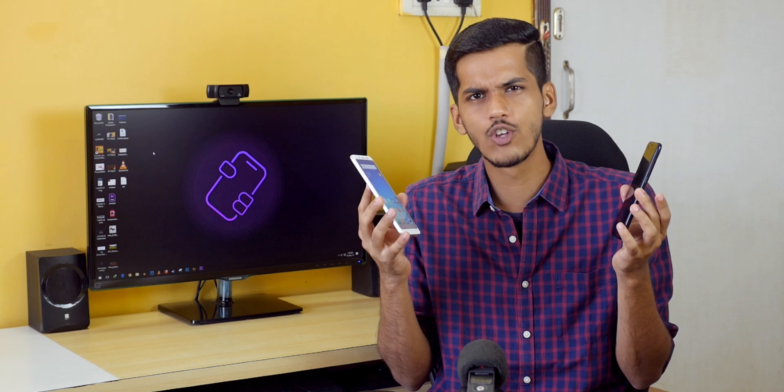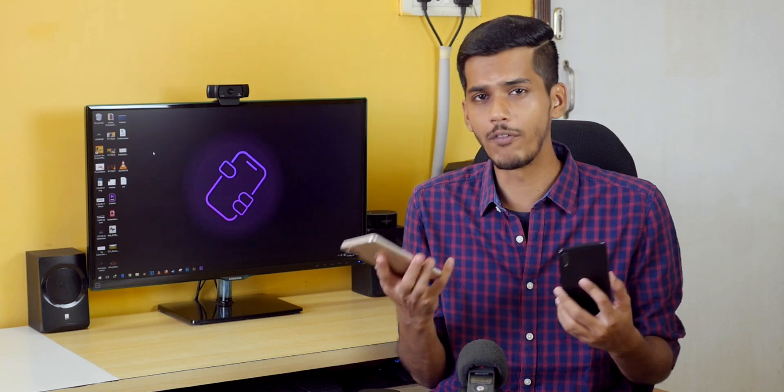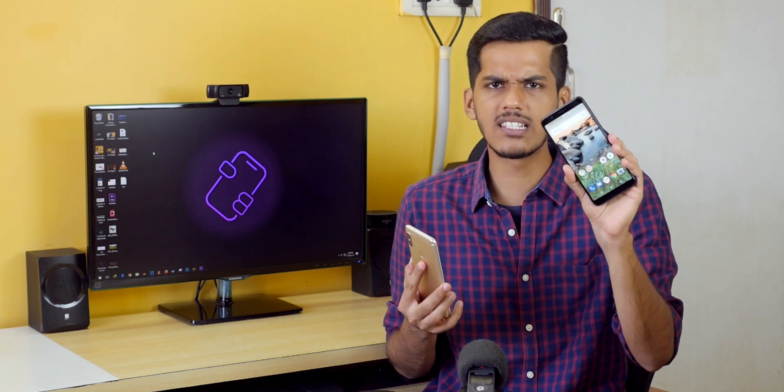Now let's talk about displays. Both devices have an 18:9 Full HD+ 1080p display with good viewing angles and outdoor visibility. If you are a manufacturer planning to launch a device under 15,000 rupees, these are ideal displays for that price range. The Asus Zenfone Max Pro performs a tiny bit better — it gets slightly brighter than the Redmi Note 5 Pro — but I wouldn't say the display is far better. Both are equally good in my opinion.